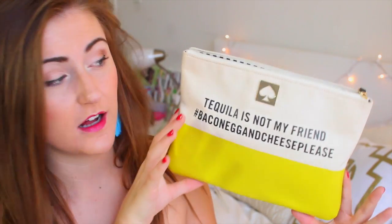The next thing I have to talk about is this clutch from Kate Spade. I got it on one of their flash sales — this normally retails for around $70, and I got it for $30. It says 'Tequila is not my friend — bacon, eggs, and cheese, please,' which I thought was so cute. I bought it because I was just turning 21, and I love it. I used it at the ESPYs party and at the Generation Beauty event, and I got so many compliments on it.